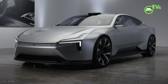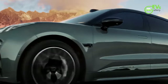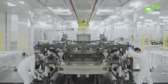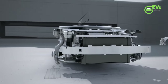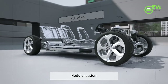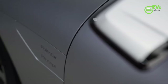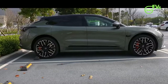The Polestar 4 shares many similarities with the Zeeker 001; both use the same SEA platform, specifically the SEA-1 variant. Williams saw early China market production Polestar 4s being assembled alongside the 001 at the Zeeker Intelligent Factory in Ningbo. The SEA platform, initially developed largely by Zeeker, debuted with the 001 crossover coupe. U.S. market Polestar 4s are expected to be produced at a new plant in South Korea.